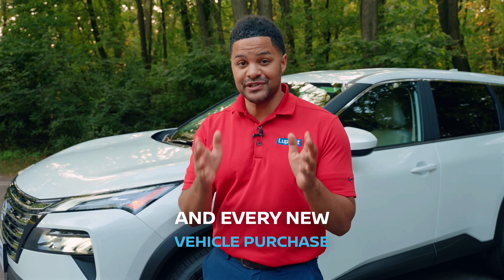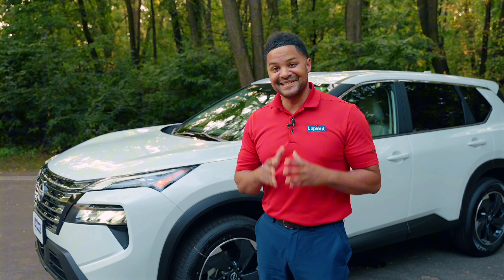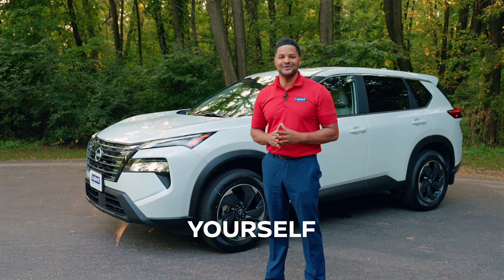And every new vehicle purchased comes with Lupient's lifetime powertrain warranty, protecting your investment long-term. Stop by Lupient Nissan today to test drive the Rogue for yourself.